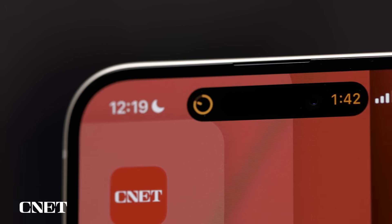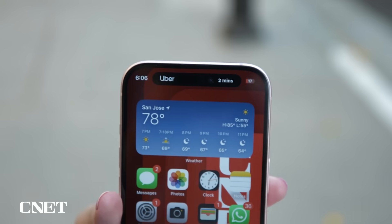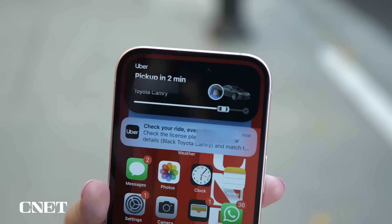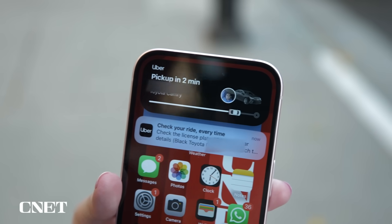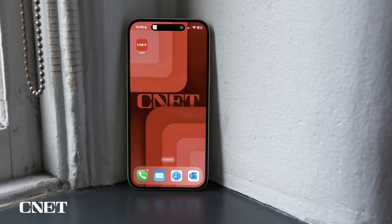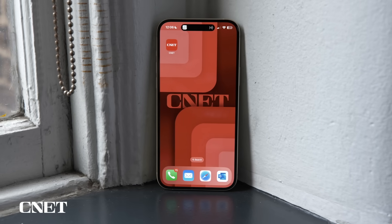The Dynamic Island is like a small secondary screen at the top of your display. It can show bits of information like sports scores or your Uber's ETA without having to jump between apps. There isn't anything new with the Dynamic Island compared to last year from what I can tell. But its arrival on the iPhone 15 is significant because it shows that Apple now sees it as a core part of the iPhone experience, not just a niche for Pro users.